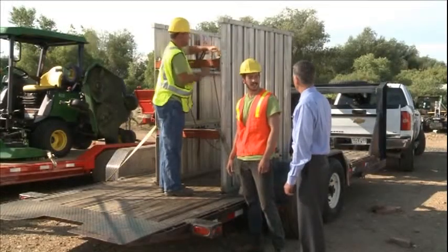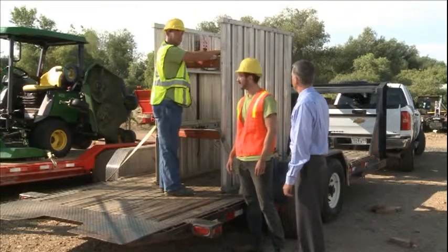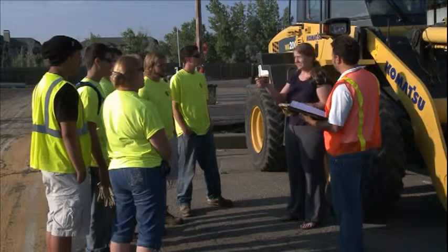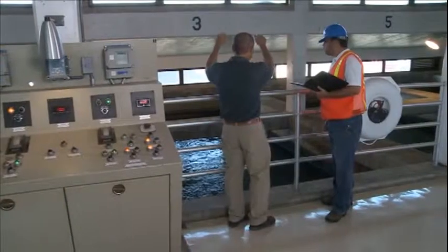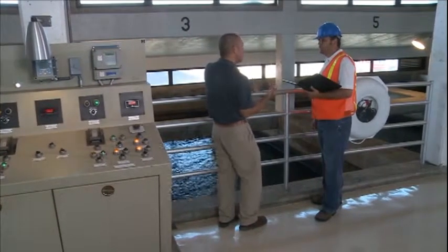Other improvements can be measured in the attitude of your employees through participating in drills, attending safety meetings, and demonstrating safe work habits. Participation of upper management in safety activities can also be measured.